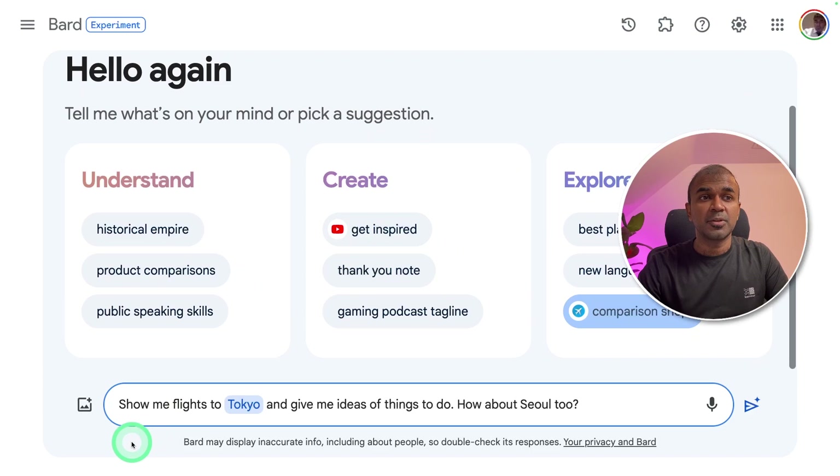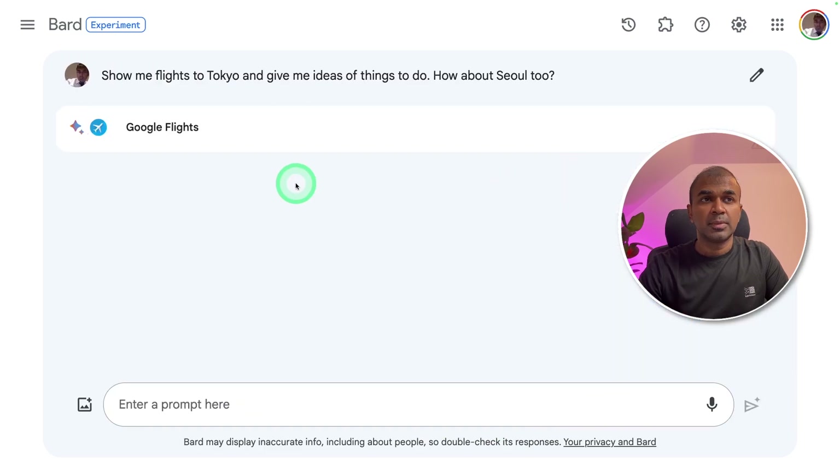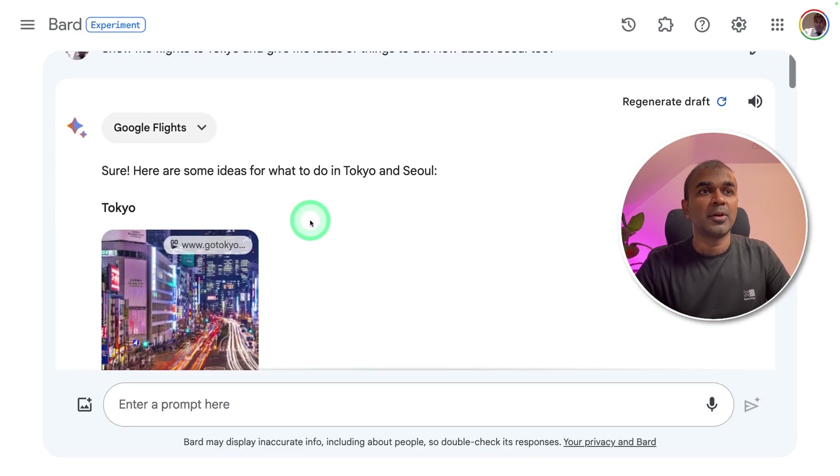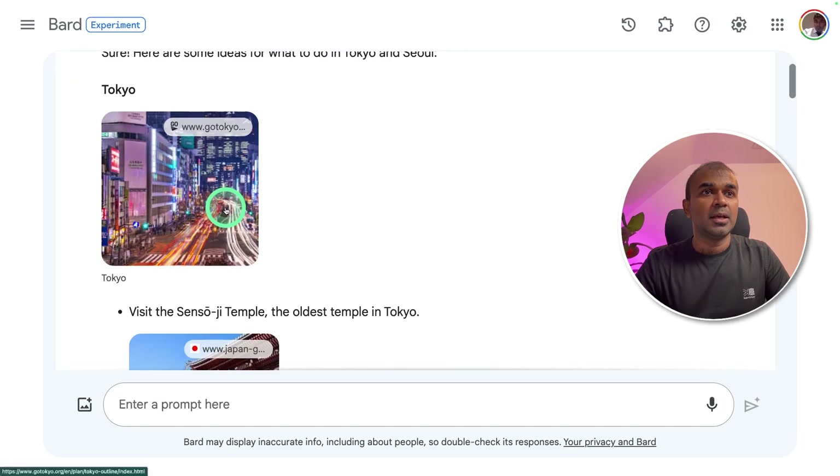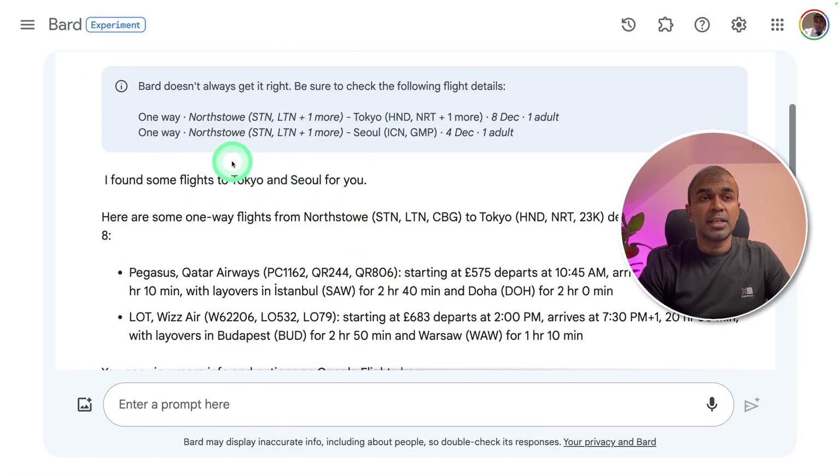Then, using Google Flights, I'm going to ask: 'Show me flights to Tokyo and give me ideas of things to do. How about Seoul too?' It's searching Google Flights. Now I got the answer — here are some ideas of things to do in Tokyo and Seoul. It gave me the activity information and also the flight details with prices, making it easy to find flights.